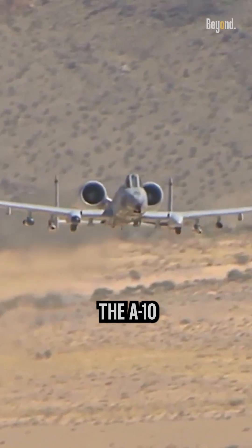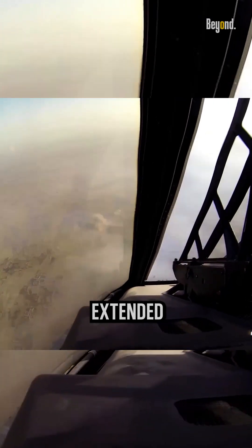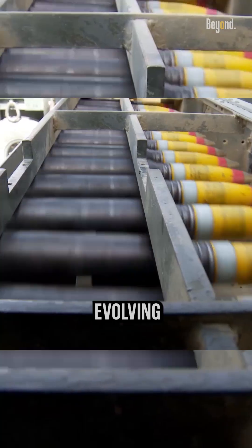With its long loiter time, the A-10 can stay in the battle area for extended periods, adapting to evolving ground situations.